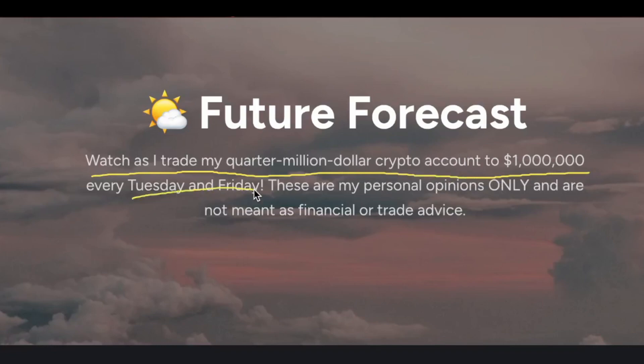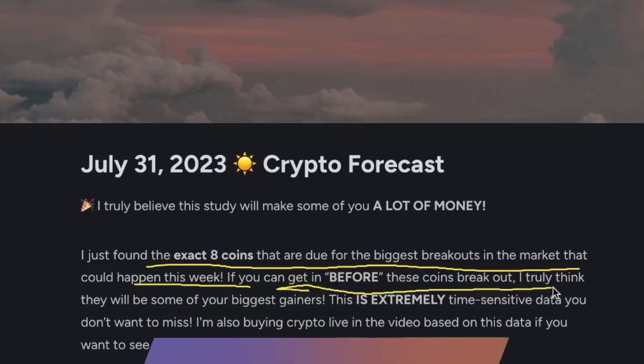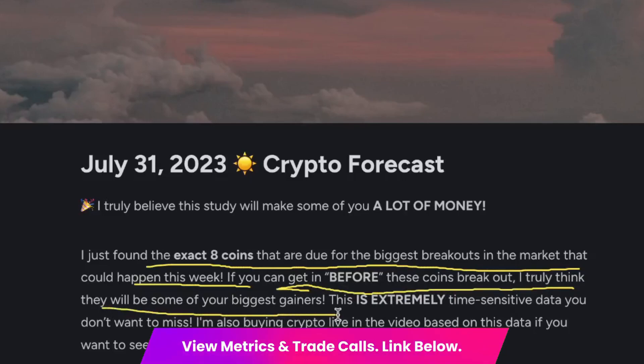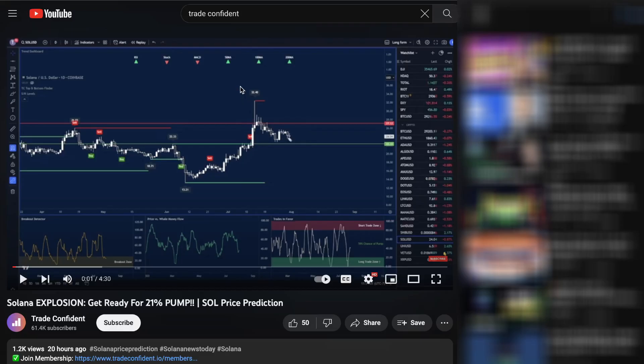These videos come out every Tuesday and Friday. This last one covers the exact eight coins that are due for the biggest breakouts in the market that could happen this week. If you can get in before these coins break out, we truly think they will be some of your biggest gainers. Do not miss out on any of this — if you want to grab a membership with us, you can grab one at the links in the description down below.